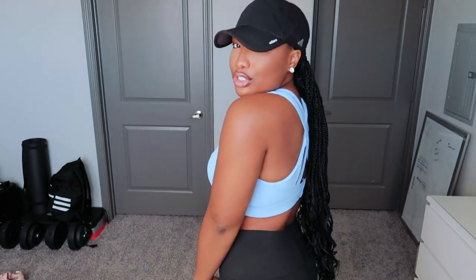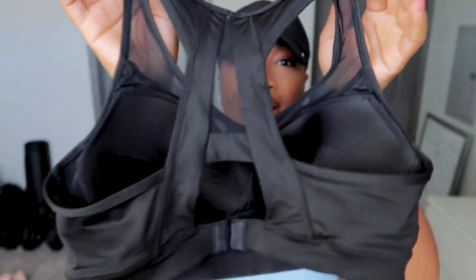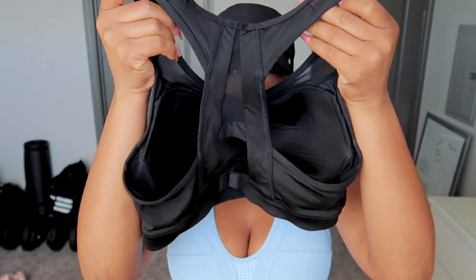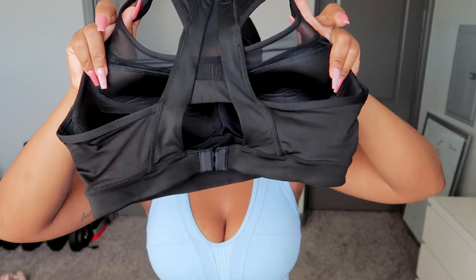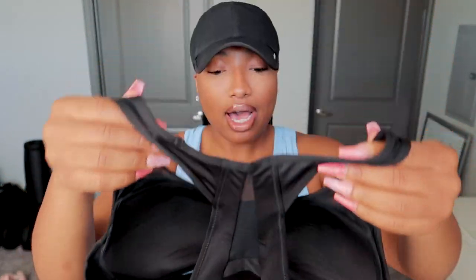I can never have enough black leggings, so I'm happy they sent these over. You'll actually see me wear this throughout the vlog during a workout. I really ended up liking this sports bra — the mesh detailing is so me. I love the detailing in the back, the straps are really nice. There are no adjustable straps, but it does have hook bands at the bottom to adjust the fit a little bit. This is probably my favorite sports bra I've received.